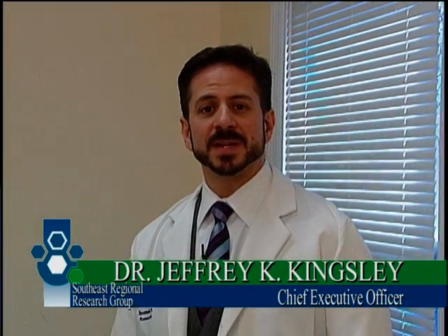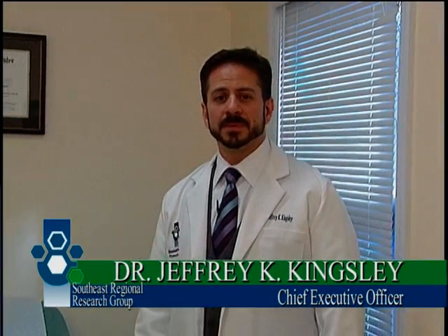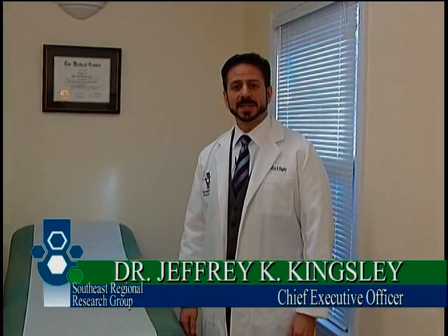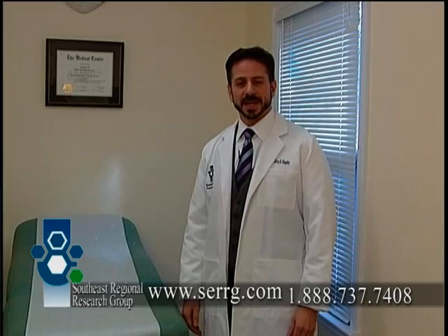If you choose to participate in medical research, you may receive some financial compensation. However, the primary potential benefit is to medical research and your health. If you are interested, please let us know. And thank you for taking the time to learn more about medical research.